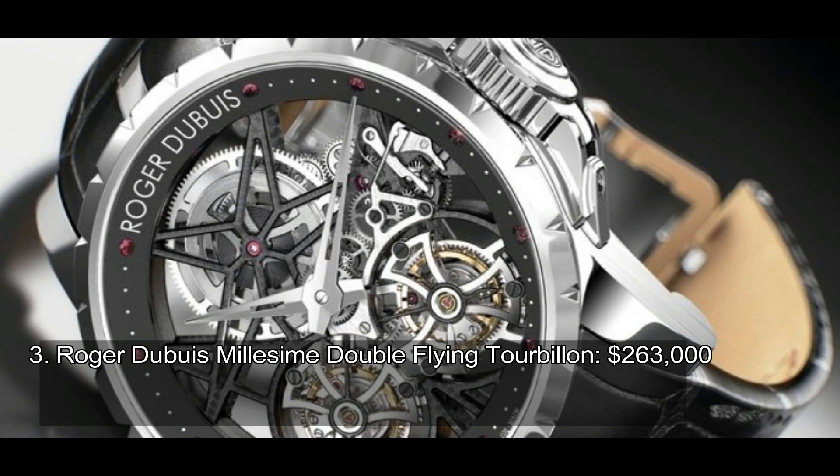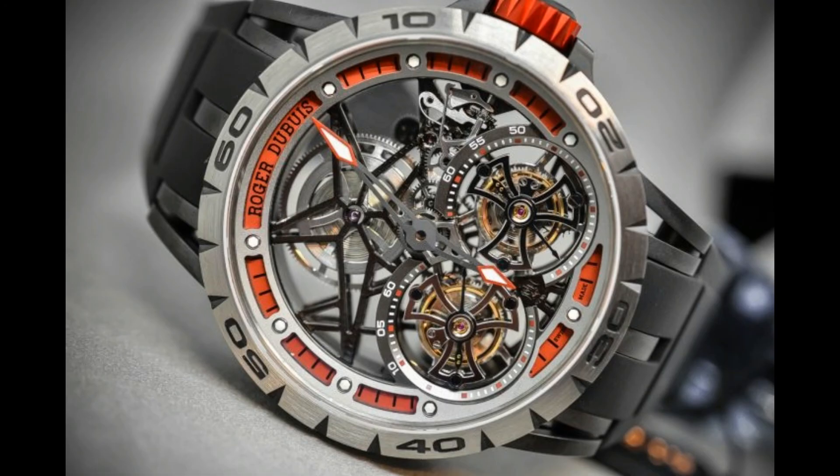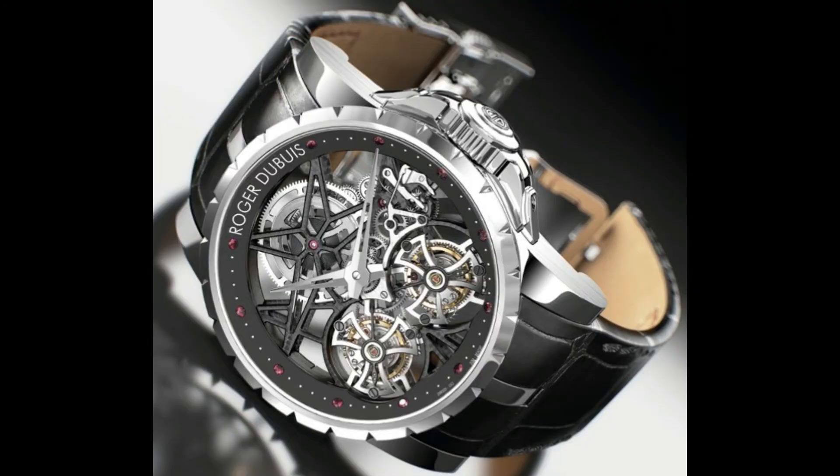Number 3: Roger Dubuis Malescime Double Flying Tourbillon, $263,000. Designed by Roger Dubuis himself, there have been only 88 Malescime Double Flying Tourbillon watches created, and each one is a work of art. The mechanism inside is integrated with, as the name suggests, a double flying tourbillon, which compensates for gravity's effect on the watch. What you get is not just a luxury branded chronograph, but one of the most accurate timepieces ever created.